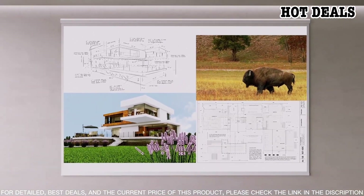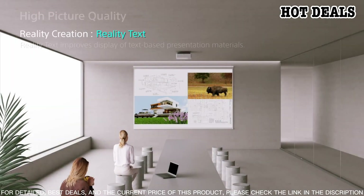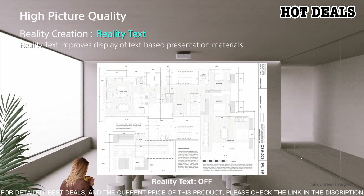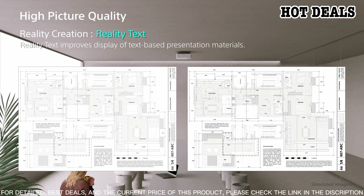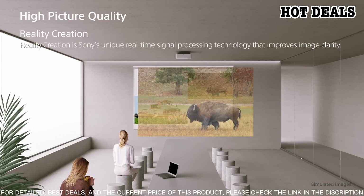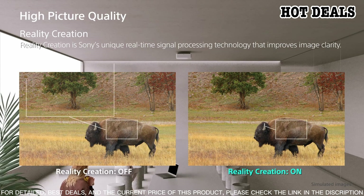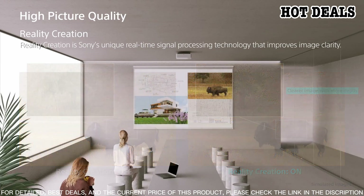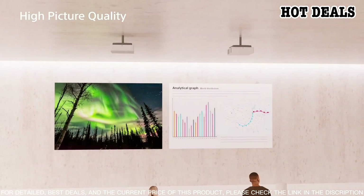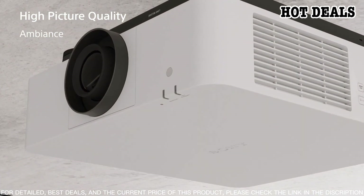The Sony VPL-GH10L WUXGA Laser Light Projector is the ultimate high-end projection solution for professional applications. This projector utilizes a state-of-the-art laser light engine to deliver stunning picture quality with up to 10,000 lumens of brightness, an incredible 20,000:1 contrast ratio, and wide color gamut coverage. The advanced laser light and six-segment color wheel technology ensures an unprecedented level of picture accuracy, while the 10-bit signal processing ensures smooth gradients and color transitions. It comes with a full suite of inputs and outputs including HDMI, HDBaseT, and 3G-SDI, making it ideal for use in a variety of professional environments.